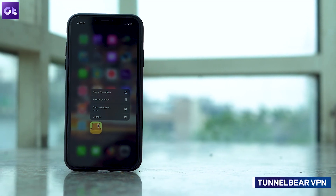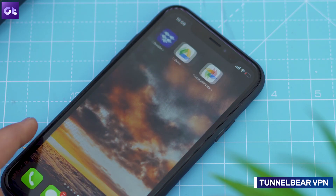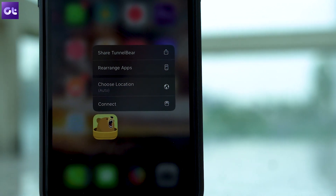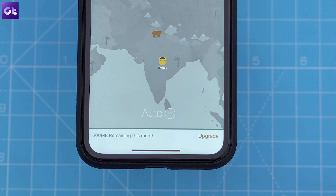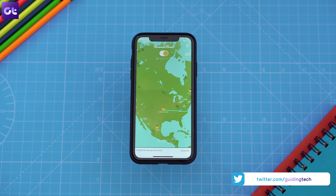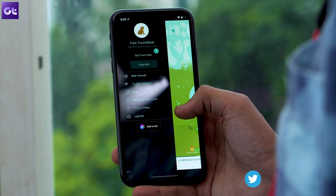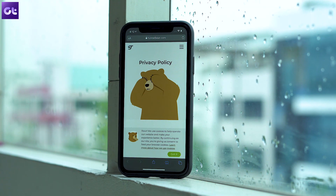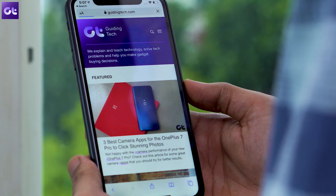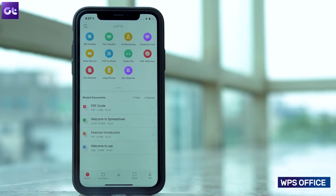Now let's talk about TunnelBear, an easy-to-use VPN service that you should definitely have on your iPhone, since iOS doesn't ship with a VPN feature on its own. Having a VPN on your devices is a necessity these days, and TunnelBear is one of the best free options out there. The free version comes with 500 megabytes of bandwidth, good enough for occasional users, but power users will need a paid plan. The best part about TunnelBear is its strict no-logging policy, meaning you can browse without fear of your activity being logged by the VPN provider.